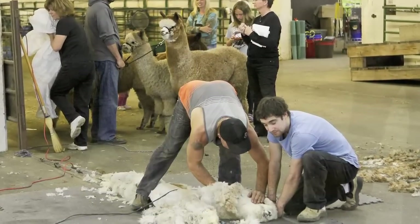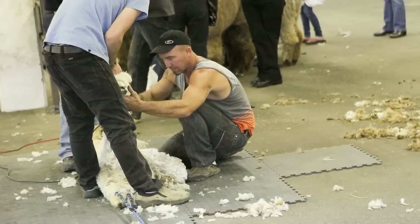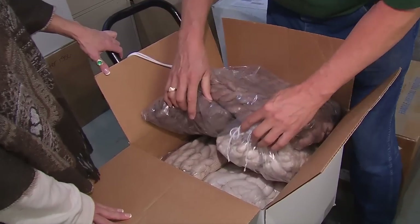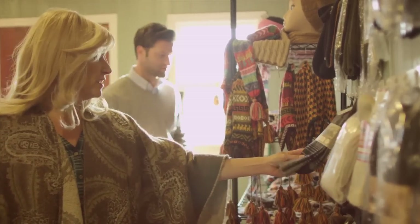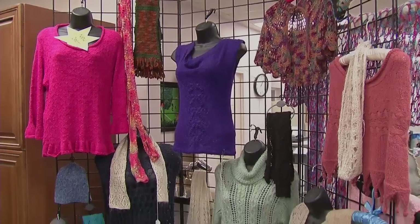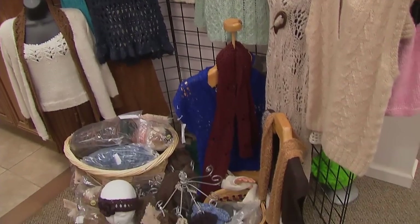The real work involves shearing the animals, and Karen's herd gets professionally sheared once a year. Some of the fiber is processed and returned to the farm, and the rest goes to a co-op in exchange for finished goods to sell in the farm store. Alpaca fiber is often compared to cashmere due to its luxurious softness and warmth, and the revenue generated from the sale of the fiber for finished goods is a strong incentive for many to get into the alpaca industry.